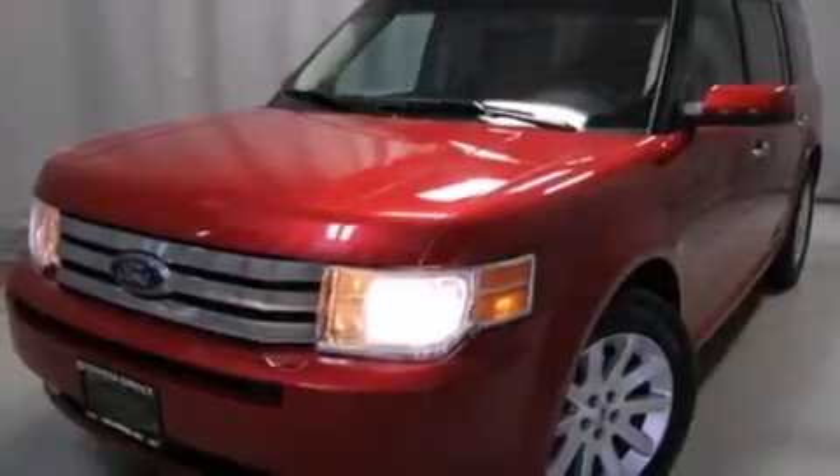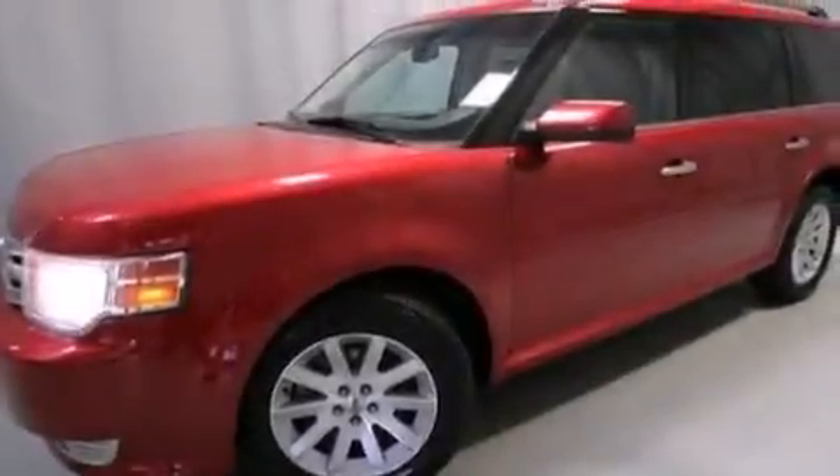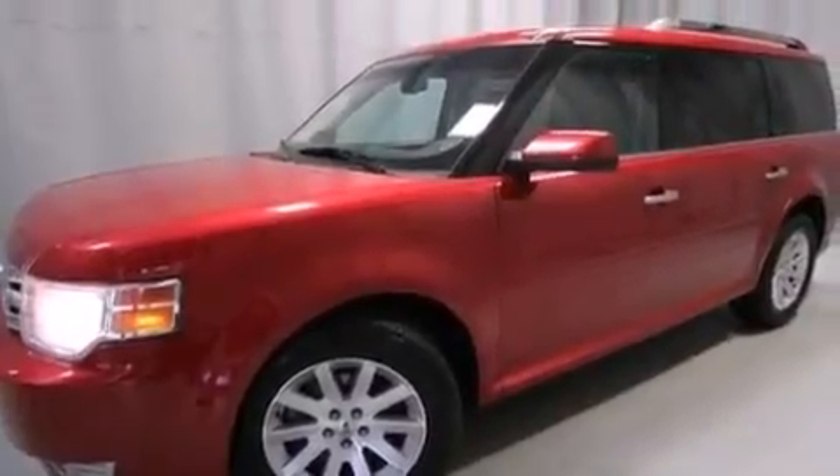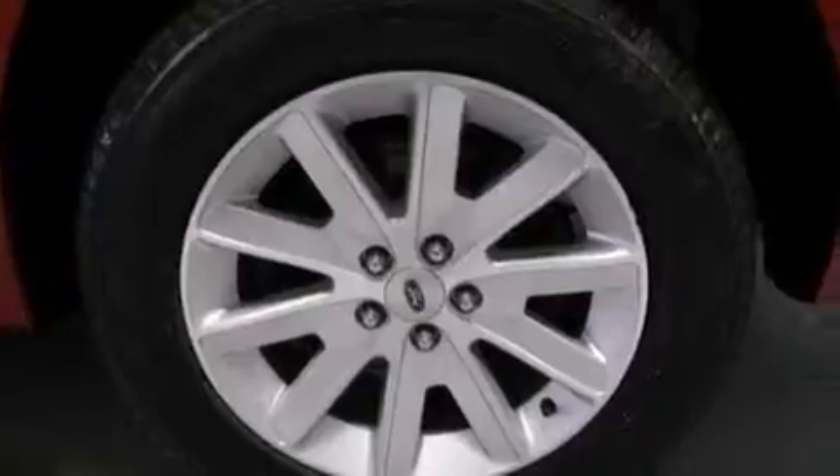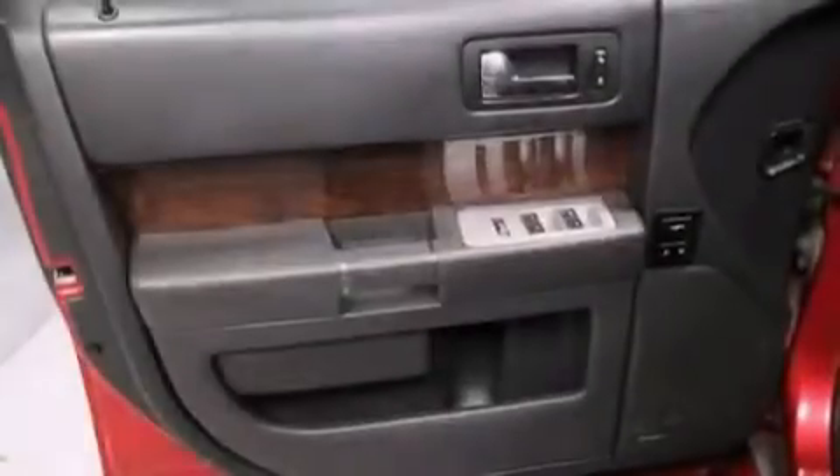Its top features include heated seats, 100% commercial-free Sirius satellite radio, traction control and stability control systems, aluminum wheels, and a tire pressure monitoring system.